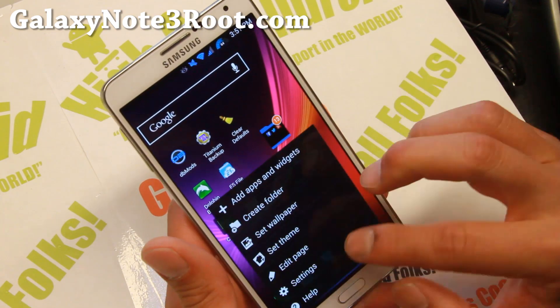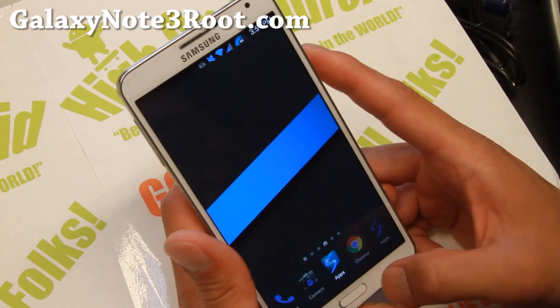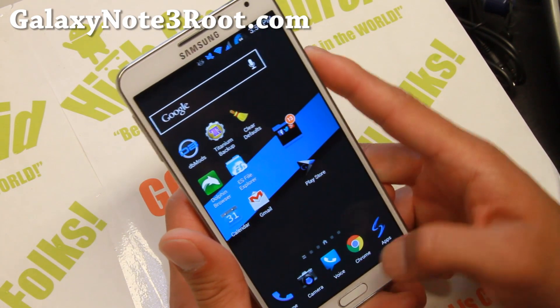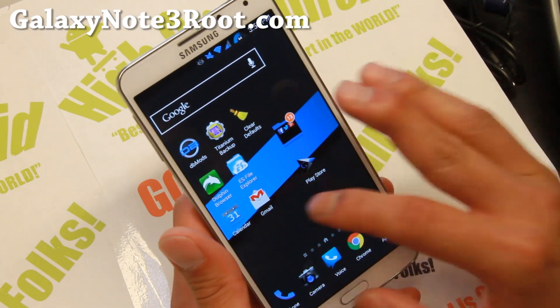Let me go ahead and switch it back to the Biggins ROM. So a ton of themes, and this modded launcher is great because you get nice shortcuts from the bottom up. It goes to the gallery, and you can also set it for various actions like pulling from the left.